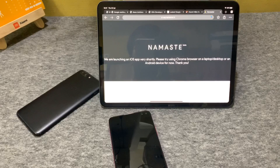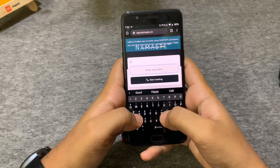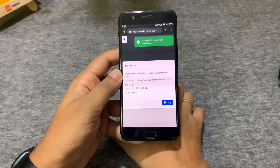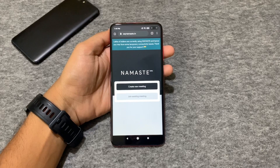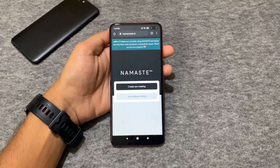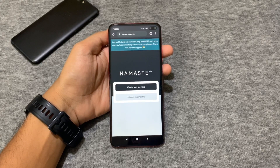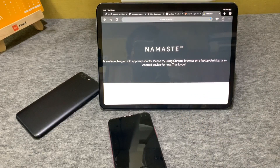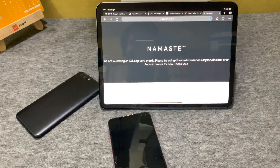Overall, Say Namaste is India's very own video conferencing app which is really easy to use with a very simple user interface. You don't have to know much to start or join a meeting — just go to the website, create a meeting, and that's it. The stable launch is due in a few weeks and I'm pretty sure it will introduce a lot more features. So if you are looking for an alternative to Zoom that is simple, useful, safe, and free, then look no further — Say Namaste is the way to go.